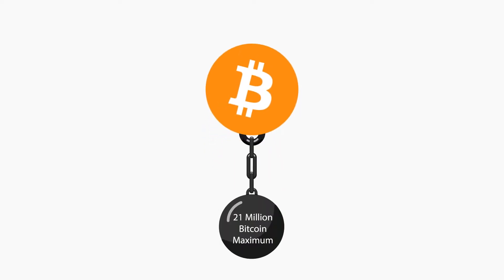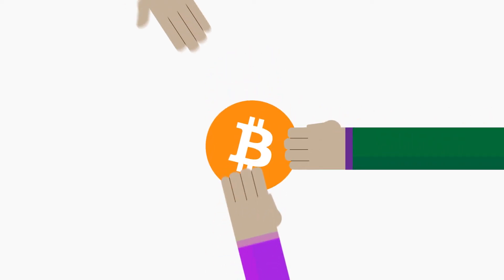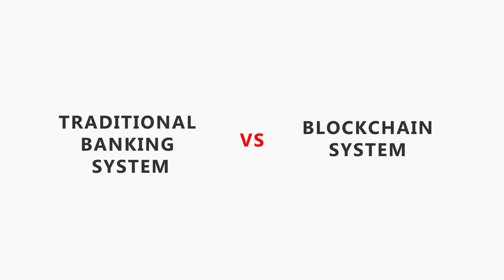Bitcoin aims to solve this by creating a currency not subject to inflation. Essentially, it was created as a system that took power away from financial institutions and placed it back in the hands of the ordinary civilian. Let's take a look at how the traditional banking system works compared to transactions proposed by blockchain.